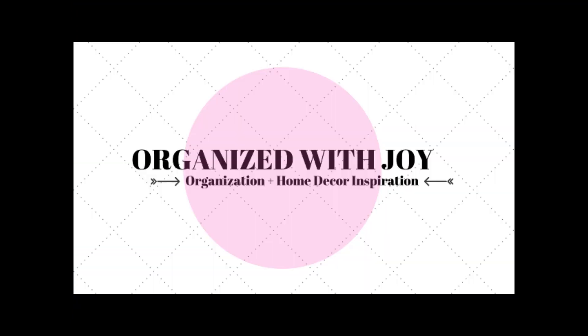Hi, welcome to my channel Organize with Joy. I'm Joy and I want to help you get organized. In today's video I wanted to share with you how to have an organized schedule for the holidays. I wanted to share five tips for prepping before Thanksgiving.